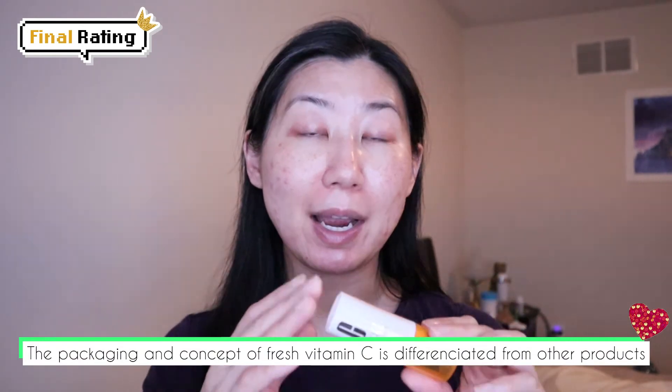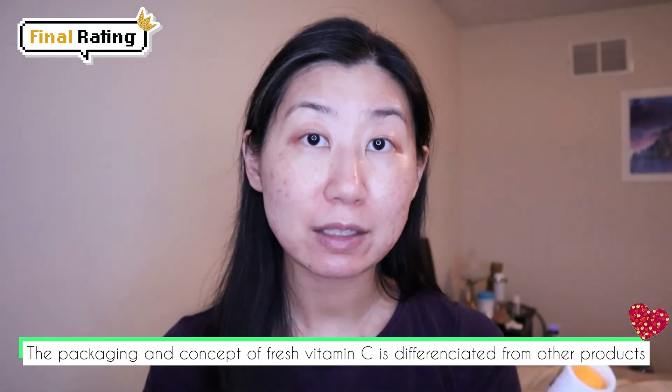Let's talk about my final thoughts on this product. This packaging is quite different from a lot of vitamin C serums on the market. They basically put fresh vitamin C on top, and when you open the tube you press the vitamin C down to mix with the serum at the bottom to make a fresh vitamin C serum. This tube, if used morning and evening, only lasts about seven days. They suggest finishing the serum within seven days after opening. I feel the unique design of the packaging and the seven-day lifespan is why they price it so high — this is like a hundred bucks but you can only use it for seven days.